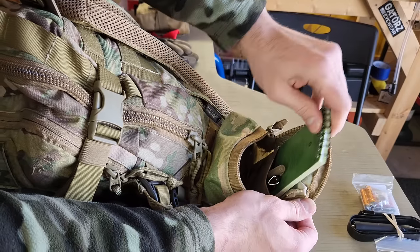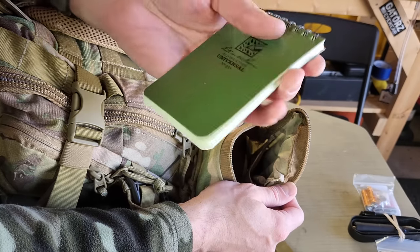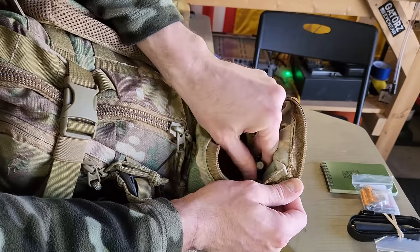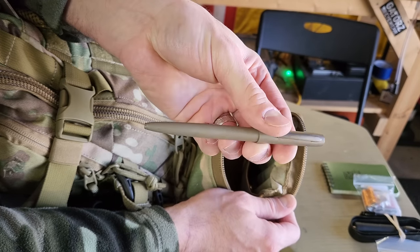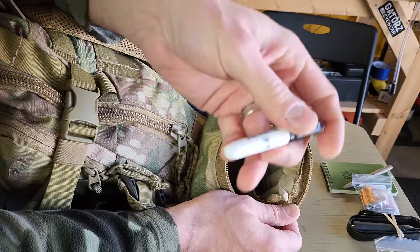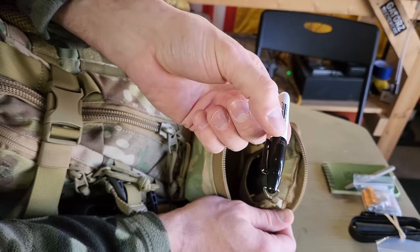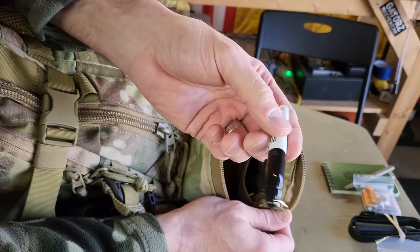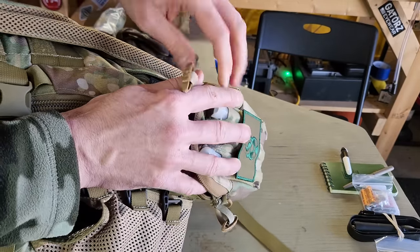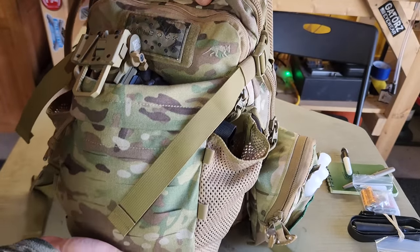There's a small secondary pouch here. I've got a Rite in the Rain notebook — good for taking notes, writing dope for whatever rifle you're carrying, or bringing back intelligence to your operating base. I also have a Rite in the Rain pen, which is pressurized like a Fisher Space pen and writes in any condition. There's also a North American Rescue-labeled Sharpie, primarily for writing times on tourniquets, but useful for anything else. The admin pouch isn't loaded to the brim, but it has necessities accessible without opening the main compartment.